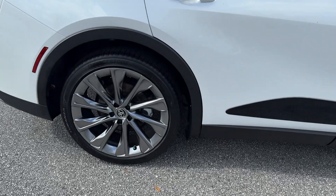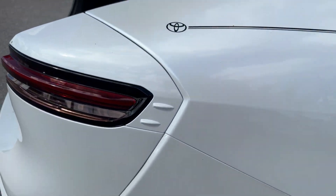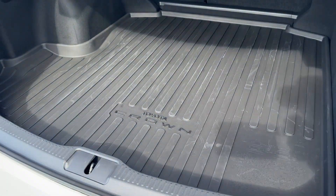From its spacious, feature-rich cabin and relaxing ride, to its all-weather traction and hybrid powertrain, this upscale vehicle takes you where you want to go.